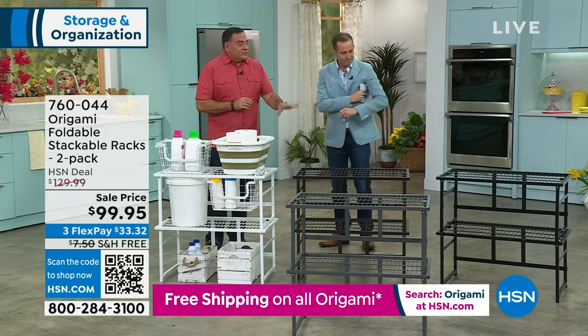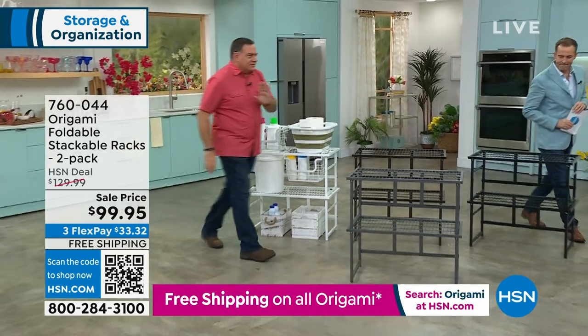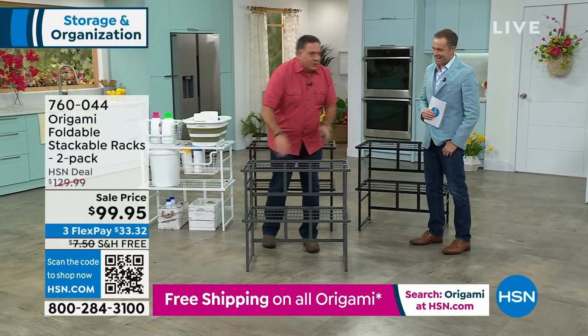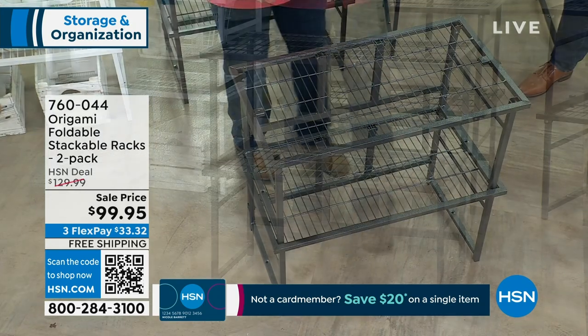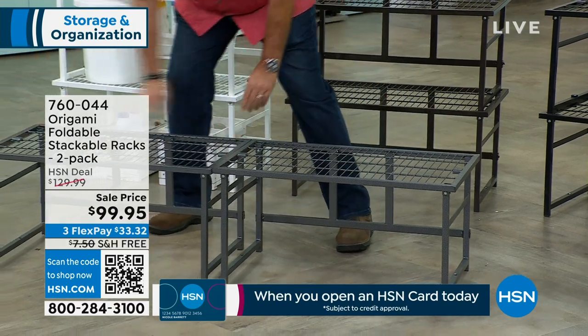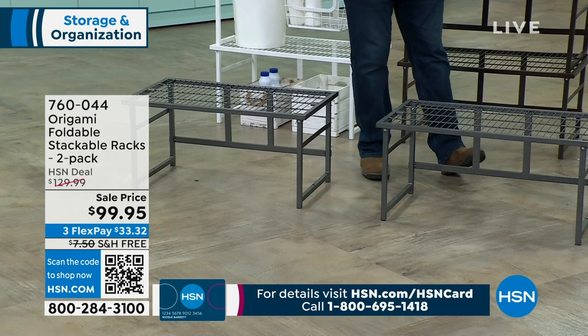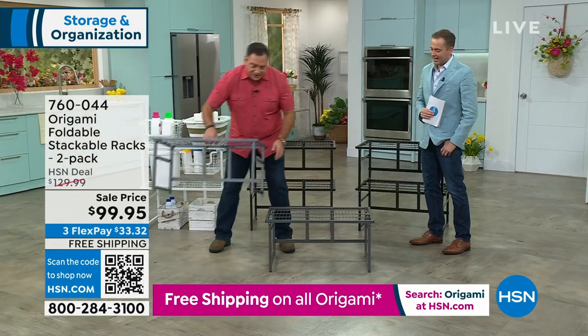They're always coming up with something new. I refer to this as the erector set of Origami — you can make this into so many different configurations. This is what it looks like with your two-pack stacked. Like all Origami, it's powder-coated steel, no assembly required. 31 inches wide, 18 inches deep. Here's the magic: I can take this apart and use them together as one big long surface, separated in different rooms, or stacked.